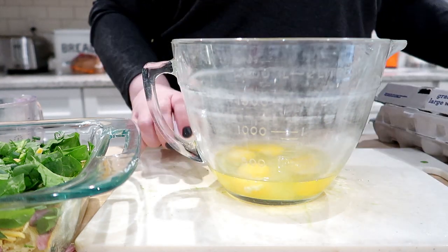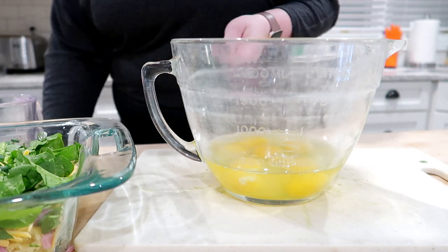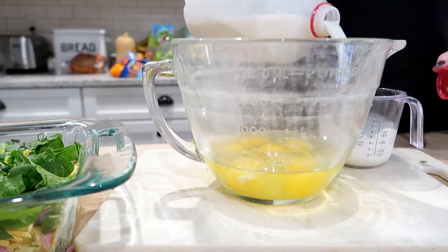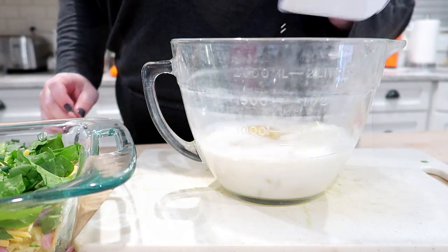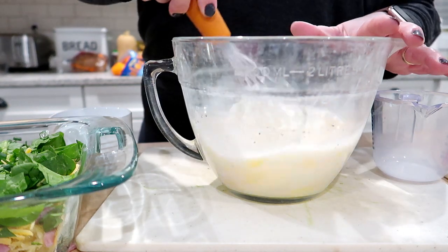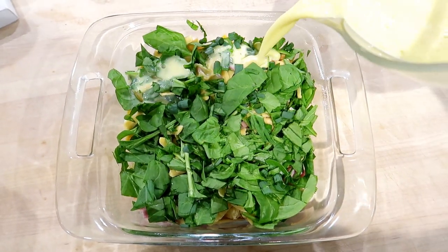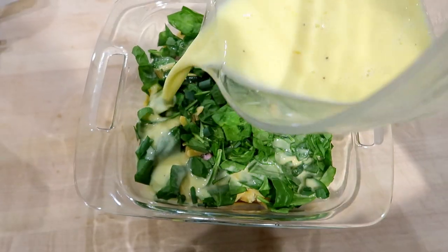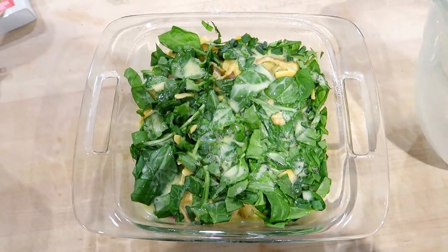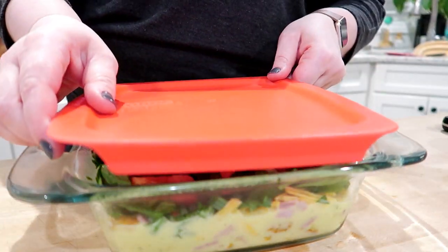I chopped some green onions and added those to the dish, then cracked some eggs into a bowl and whisked them together with salt, pepper, some Dijon mustard — I like the flavor it gives — and a little bit of hot sauce. Then I poured it over the casserole mixture. The croissants really soak up that egg mixture. It's similar to a Pioneer Woman-style croissant bake. Then I covered it up to leave in the fridge overnight.